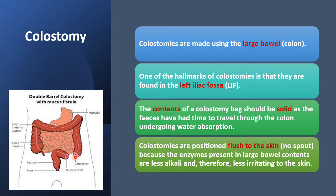The two ends of the colostomy may be brought up together as a double barrel. The distal one is known as the mucous fistula, whereas the proximal one is the colostomy proper.